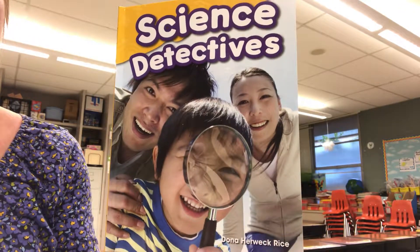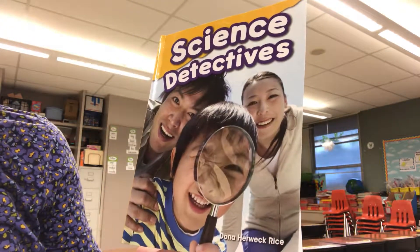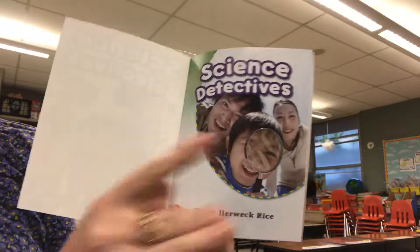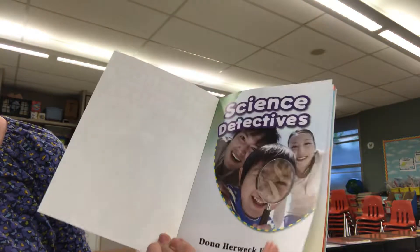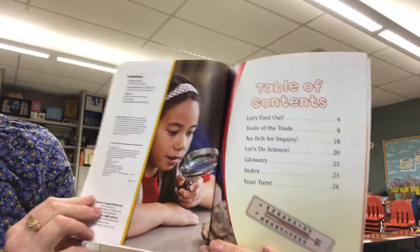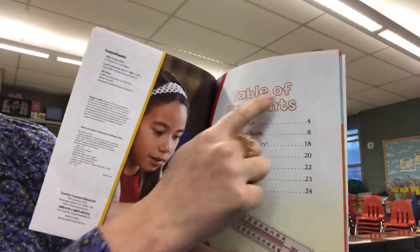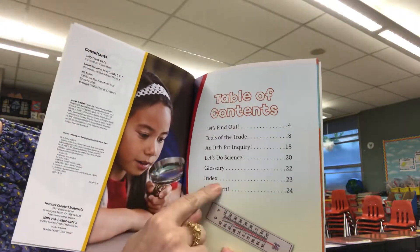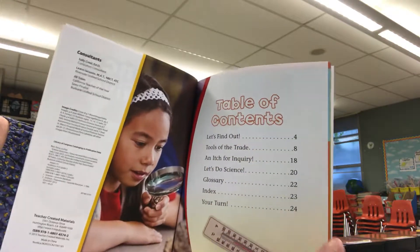Science Detectives by Donna Herwick Rice. Title page, table of contents, contents, page numbers.